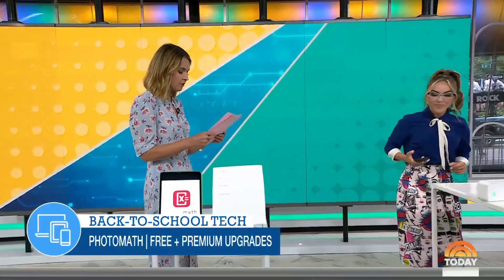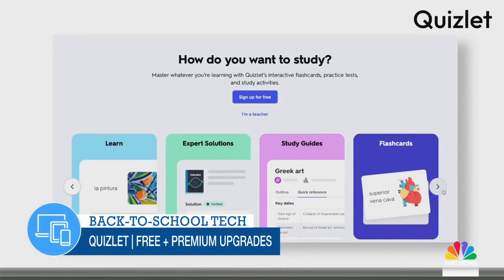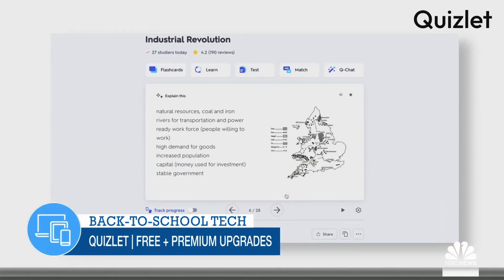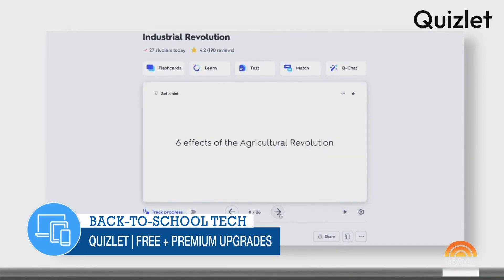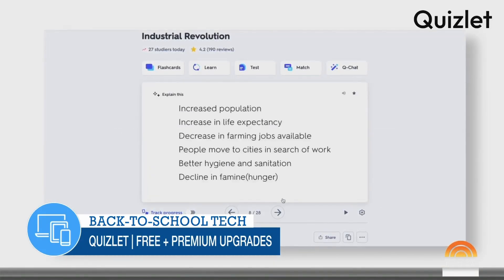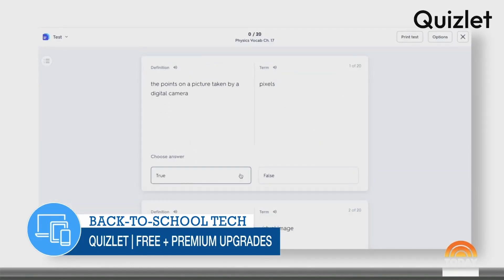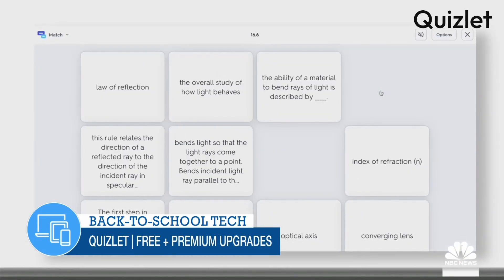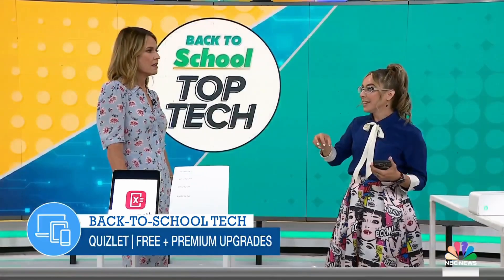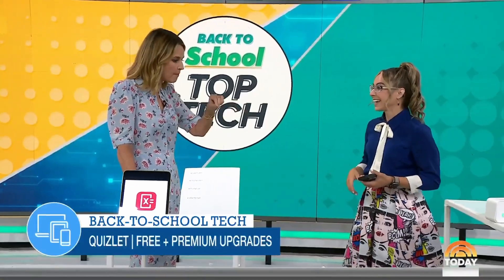The next app is called Quizlet — a fun and efficient way to study. It has 60 million users every single month, and two out of three high school students are using it. You upload your classroom notes to Quizlet and automatically, using AI, it creates flashcards and practice tests to study with. Teachers are also using Quizlet. There are over 700 million study sets, so if you need help in biology, there are probably already flashcards made for you.